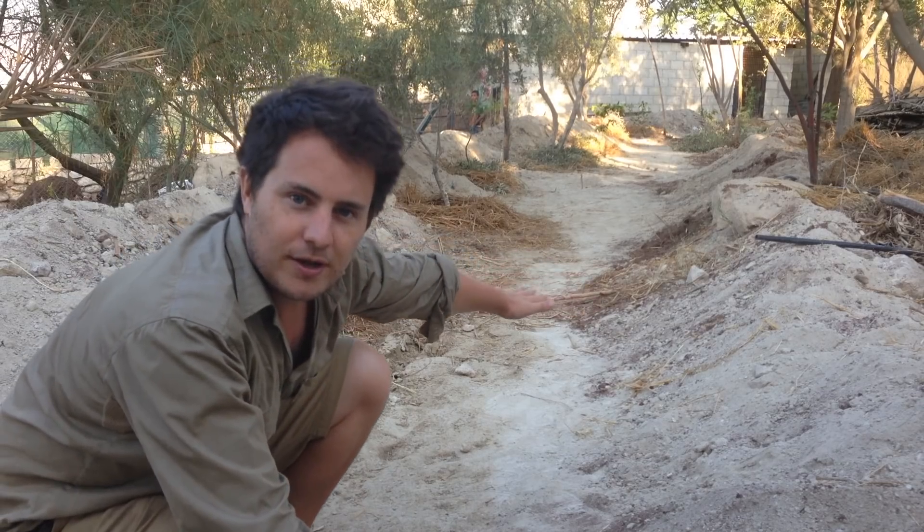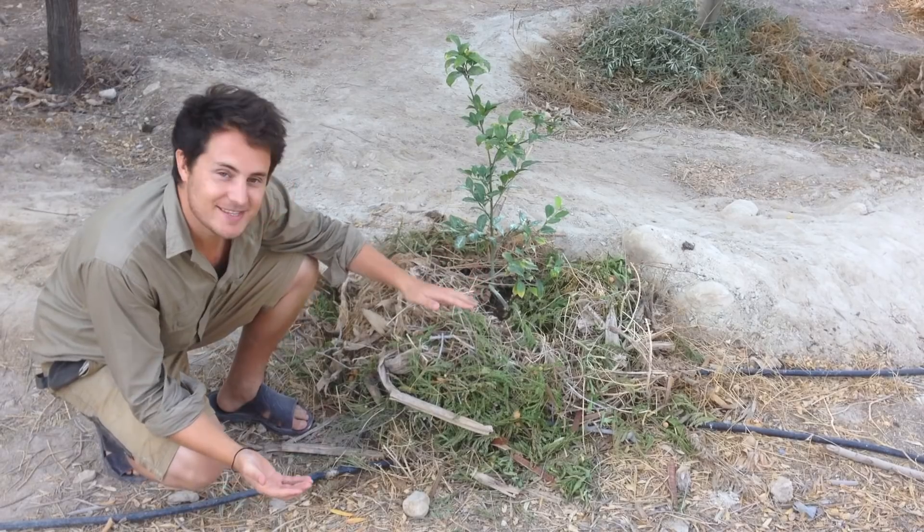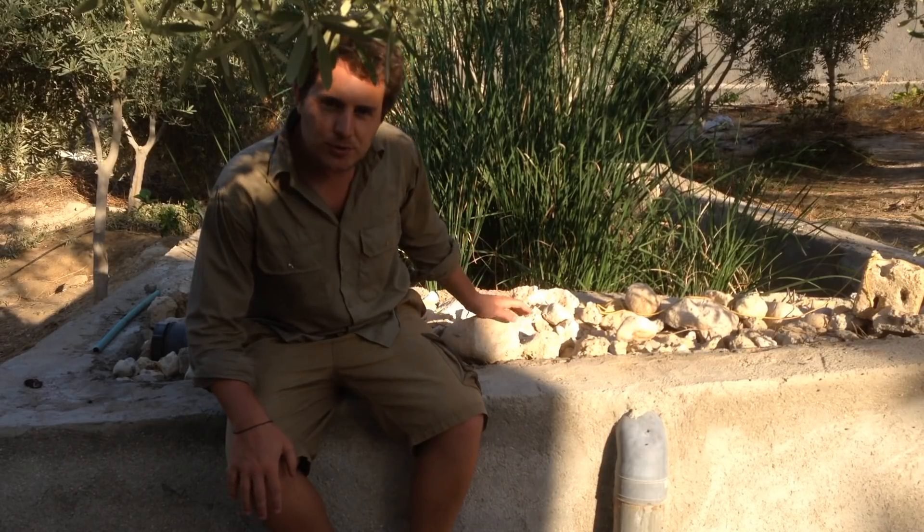And then we're going to head back to Jeff Lorden's garden to see how he has used some of this ancient knowledge to re-green the desert — with a little welcome surprise at the end. Let's go!